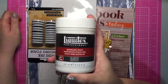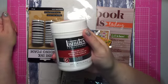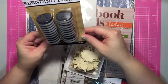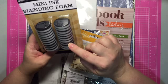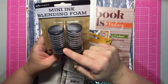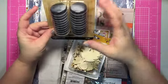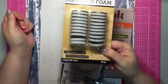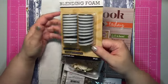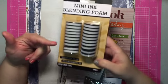I picked up some more modeling paste. I've been going through this stuff like crazy so I had to grab more. I also picked up more mini ink blending foams — I thought I had lots of these but apparently I don't, so when I bought new inkers I had no sponges to use them with.